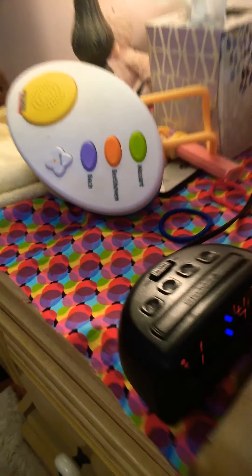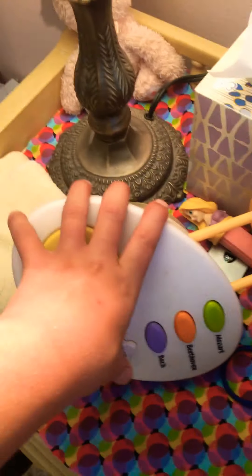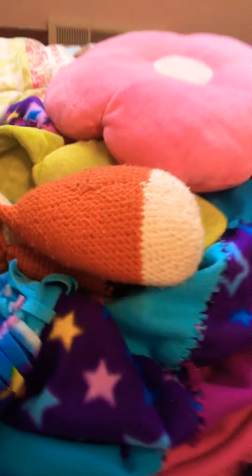I've got my clock — it is 11:47 right now — a tissue box. I listen to this when I go to bed at night. I also have a washcloth, a lamp, a stuffed animal, Jimmy's pillow, socks, and blankets.